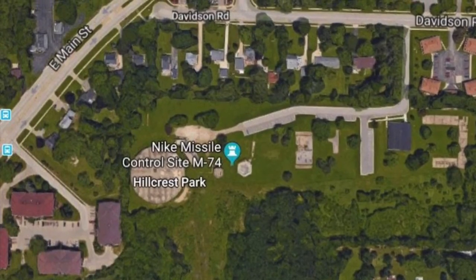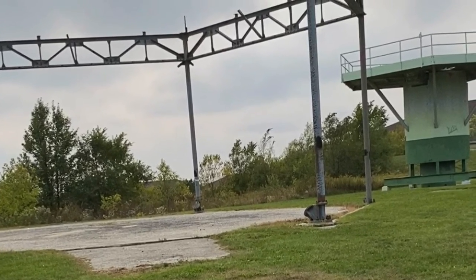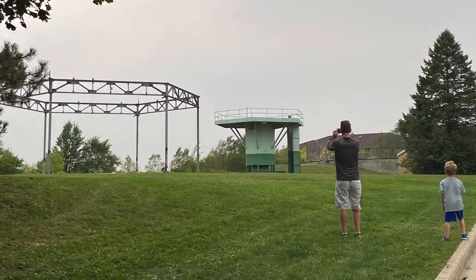That's right. There were eight different sites all around Wisconsin. This one in Waukesha was used from the 1950s until about 1972. This historic site has actual missile launching pads, and it used to have radar equipment to help protect the whole Midwest. Check it out with us as we explore a little and find some geocaches on the way.